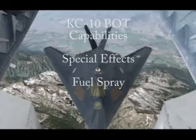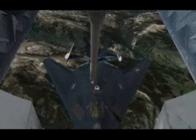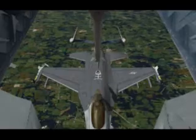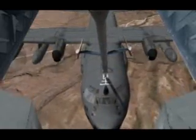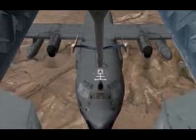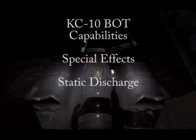The fuel spray effect is shown whenever a refueling disconnect occurs. The static discharge effect occurs only at night when the nozzle comes into contact with an electrically conductive surface.